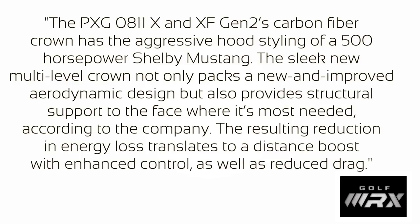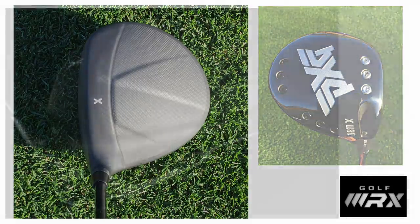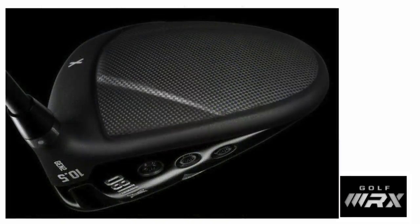The sleek new multi-level crown not only packs a new and improved aerodynamic design but also provides structural support to the face where it is most needed — that's according to PXG. They talk about reducing drag on the club as it moves through the air, something which has been discussed for clubs over the last few years. The company describes a pleasant and unique feel and sound reminiscent of a Persimmon wood-headed driver, and people who've tested it say it's pretty legit — low spinning with fast ball speed.